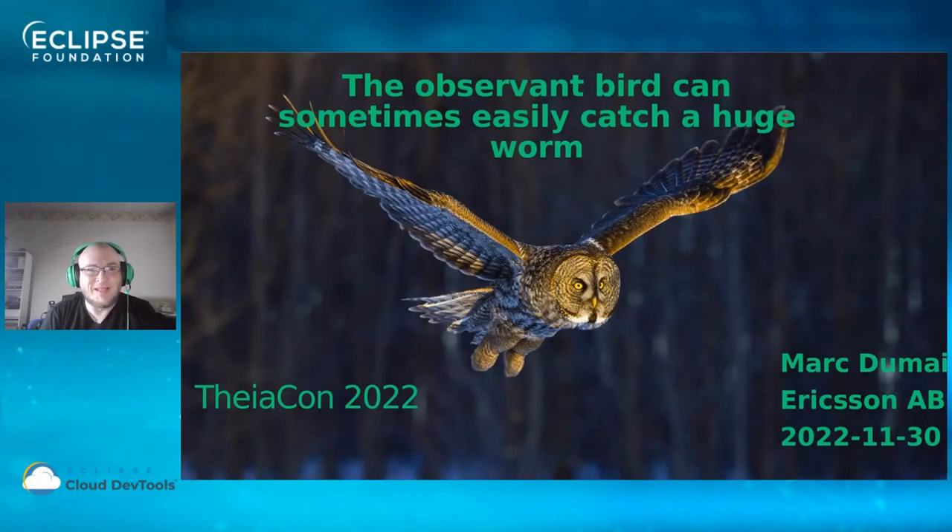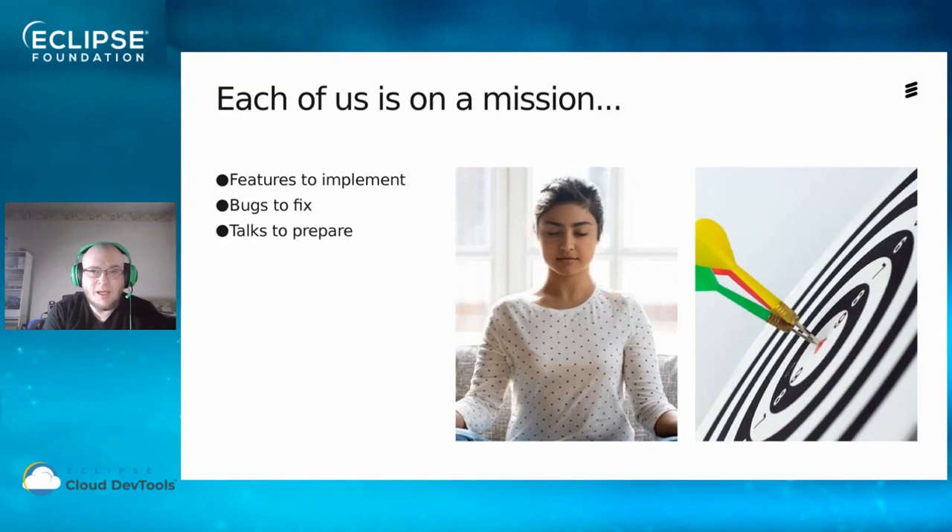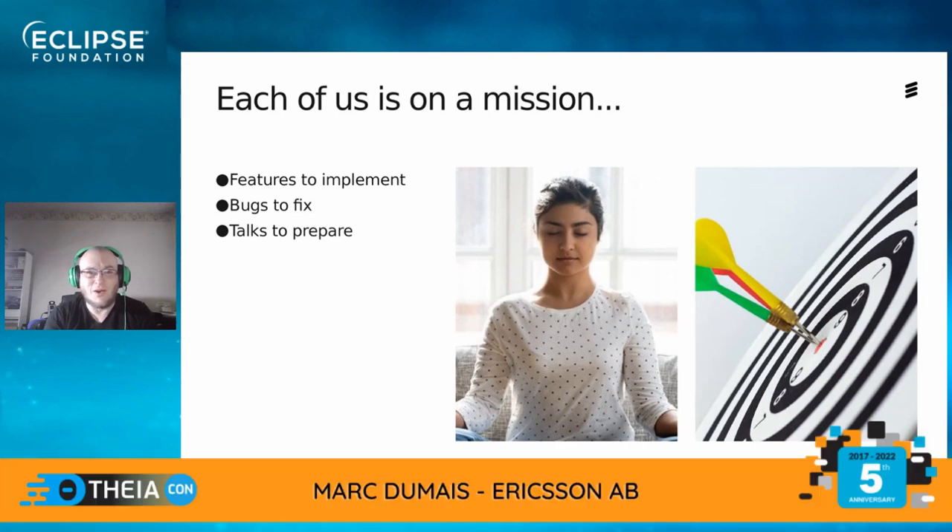Hello and welcome to this presentation. It's entitled 'The Observant Bird Can Sometimes Easily Catch a Huge Worm.' In our daily work, each of us is on a mission — we have features to implement, bugs to fix, talks to prepare. To get anything worthwhile done requires a zen-like focus on the current mission and ignoring all the little distractions that we encounter along the way.